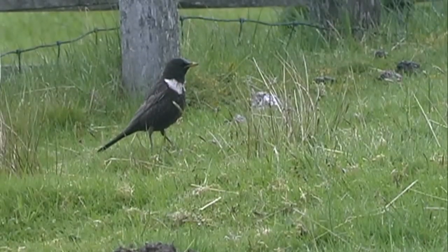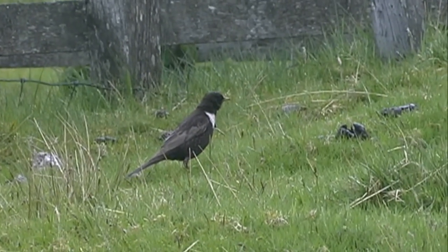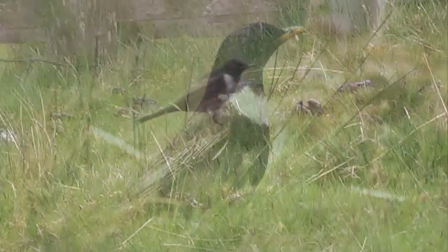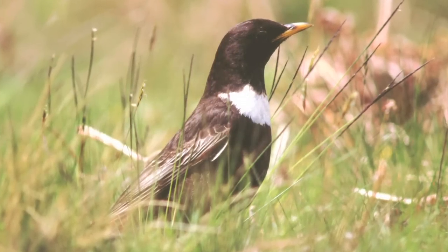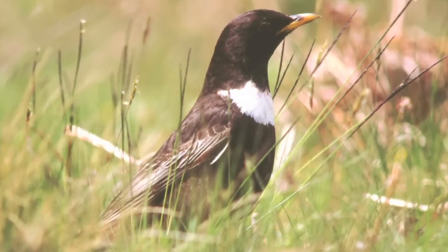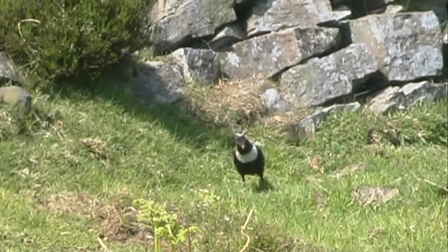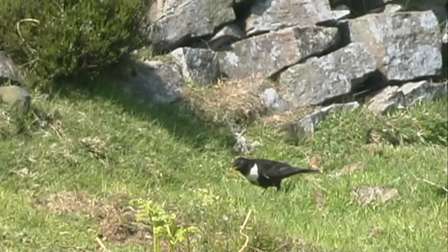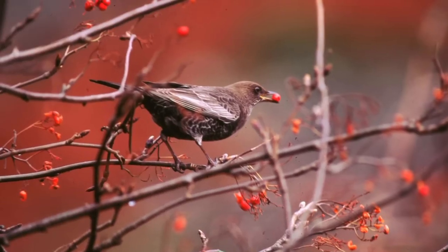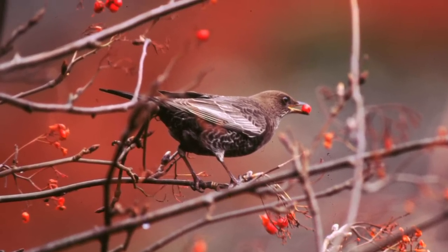Although they are birds of upland habitats, Ring Ouzels can and do turn up anywhere on migration, moving through in March to May, and again in September to November. They are short distance migrants, and there have been recent records of birds wintering in gardens in the far south-west of England, although this is very rare. The birds can turn up on lowland heaths, berry-bearing bushes in urban areas, and even in arable fields on migration, and they are always a possibility whilst undertaking survey work in lowland areas during migration periods.